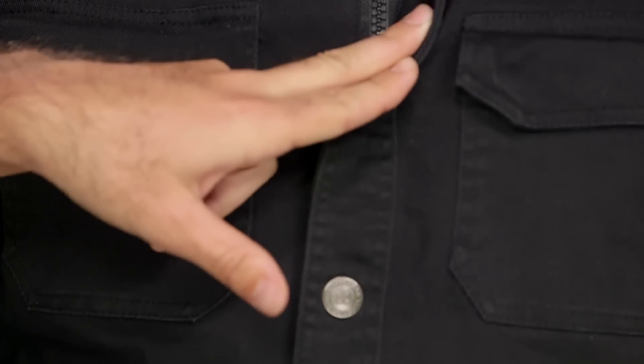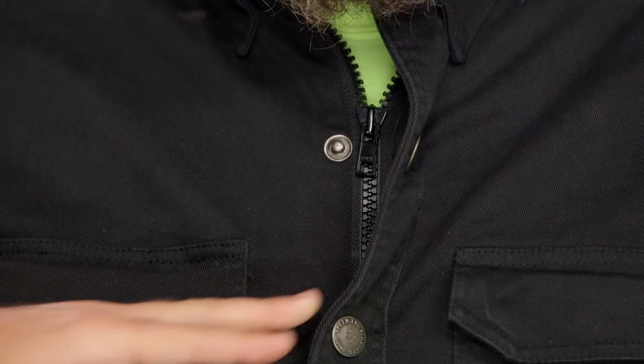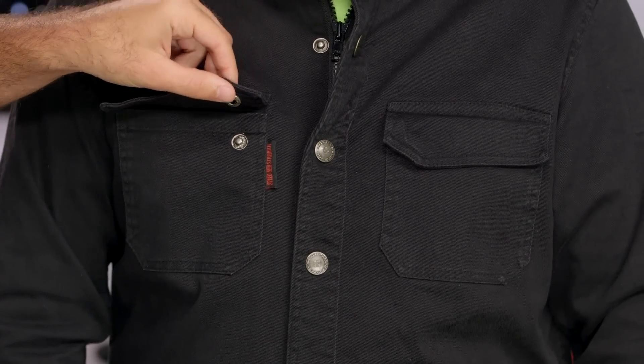The other thing you'll notice here on the front — you're going to have the Speed and Strength buttons working their way down, but if you were to open those up, hidden underneath is going to be a YKK zipper. So you get the look of the buttons, but you get the protection of having a YKK zipper holding everything together. As far as pockets are concerned, you're going to have two breast pockets on either side, and they are going to be held down with a snap, so you're not going to have to worry about them flapping around or hitting you.